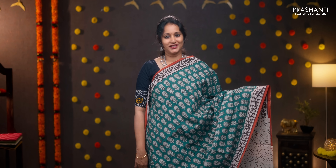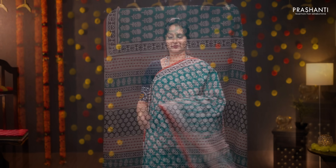Green with rustic red, contrast selvedge with traditional floral Bagru prints running all over the body. Printed pallu, contrast printed blouse, and a matching mask. Priced at 950.